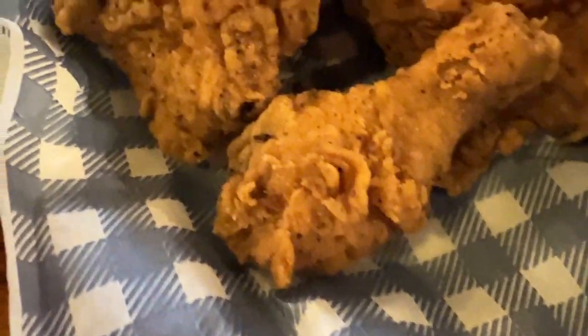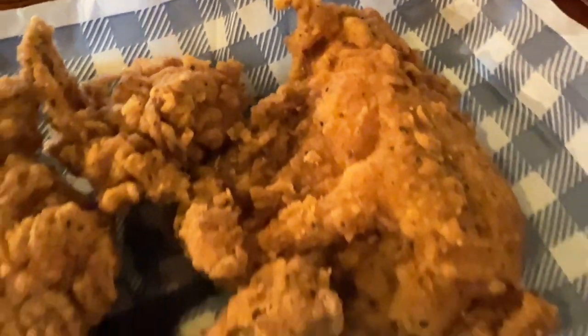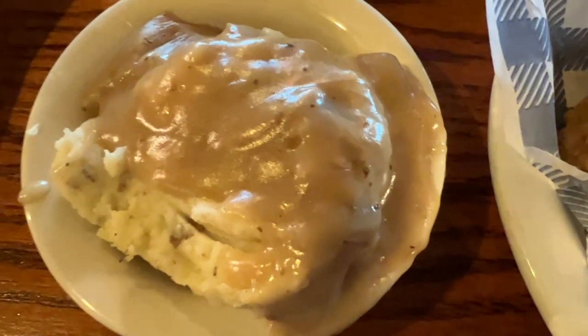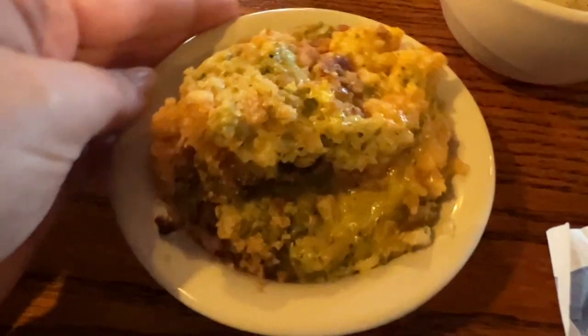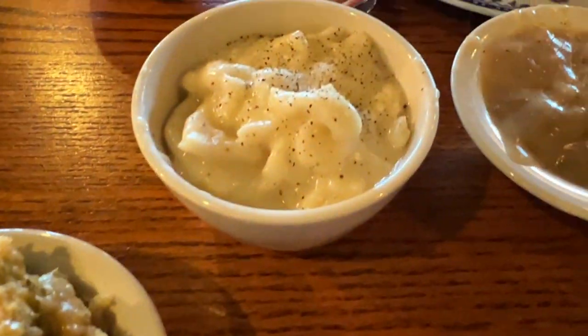Here is the Southern Fried Chicken I ordered. It comes with four pieces of bone-in fried chicken with honey, served with two country sides. I went with the mashed potatoes and brown gravy, and also the broccoli and cheese casserole, which is new for fall. My sister makes one at the holidays that I absolutely love, so let's see if it tastes like hers.